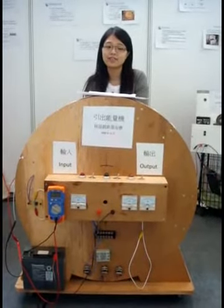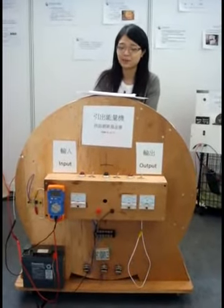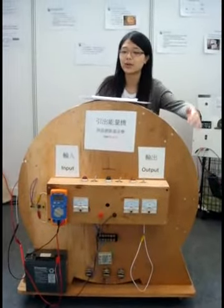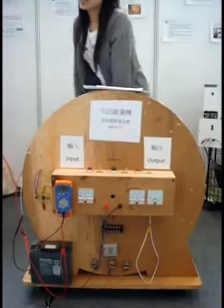This is a lead-down energy machine from Hale Sequence Innovate Foundation Limited. It will demonstrate that the output energy can be greater than the input energy. Now I'm going to turn on the machine.